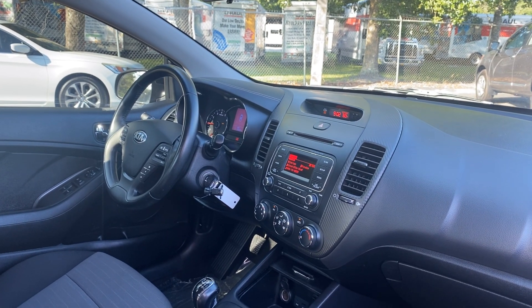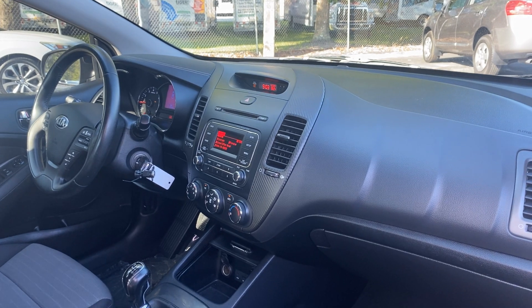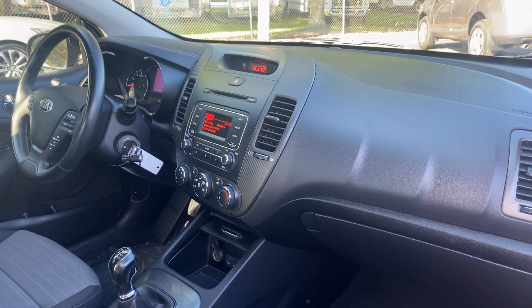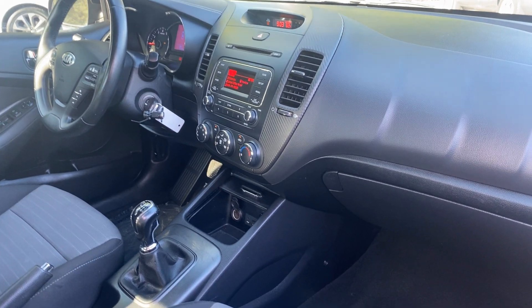It features a leather-wrapped steering wheel, cruise control, Bluetooth for your cell phone, CD player, AC, manual transmission, aux input for your iPod, and USB for your phone.